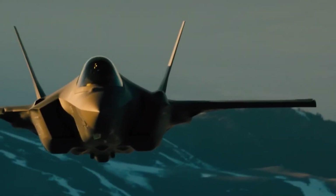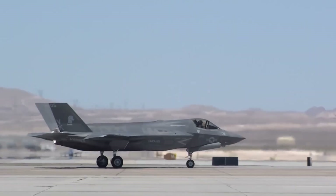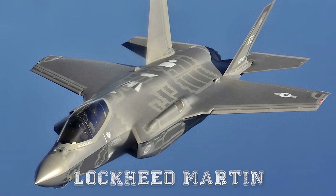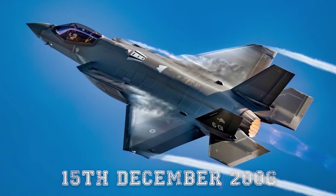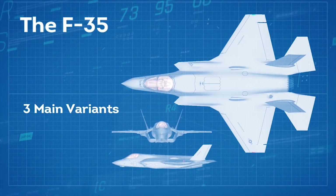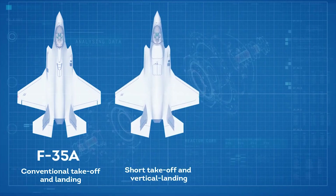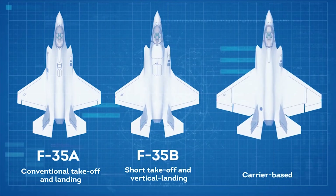In this video, we are going to take a closer look at the F-35 fighter and see what makes it so unique. The F-35A was built by Lockheed Martin and the first flight was on the 15th of December 2006. The aircraft has three main variants: the conventional takeoff and landing F-35A, the short takeoff and vertical landing F-35B, and the carrier-based F-35C.